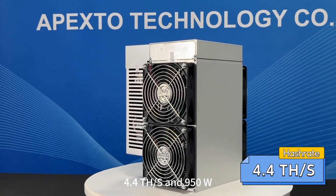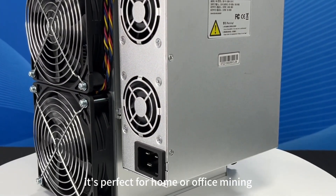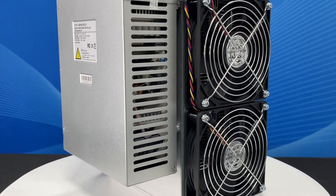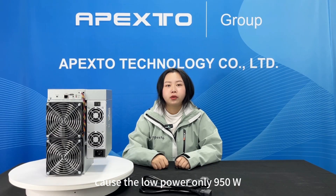The SC Light does 4.4 terahashes per second at 950 watts. It's a light version — perfect for home or office mining: no noise, small size, you can plug it in anywhere and start mining. Another feature is that you can use it as a heater, since the power is only 950 watts.